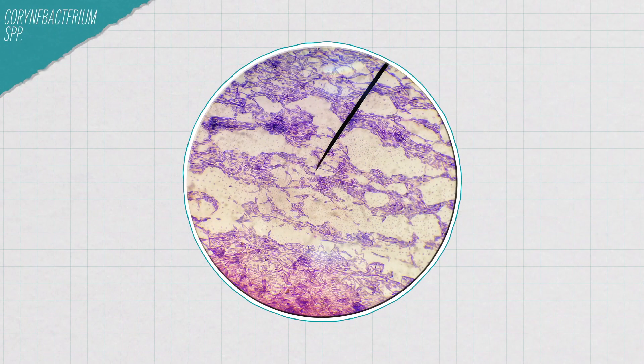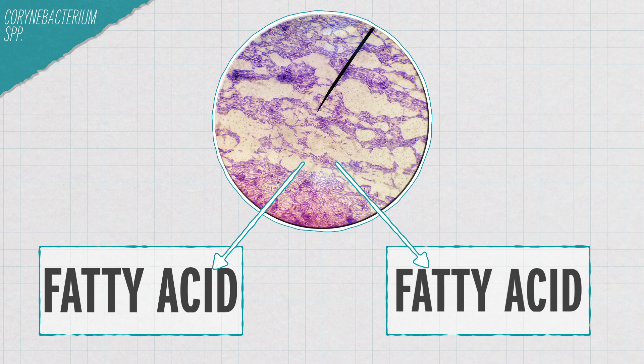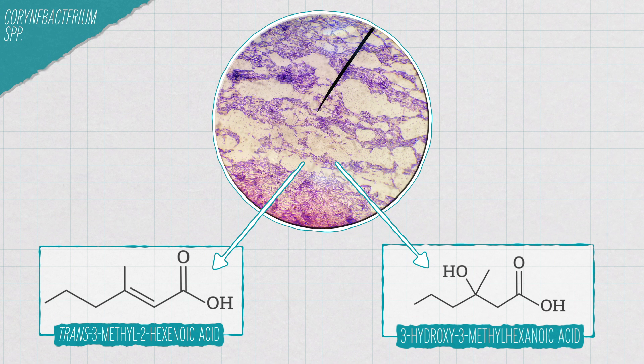We naturally produce oils or fatty acids that keep our skin hydrated and healthy. Cats and dogs do the same. Bacteria can break down those fatty acids into compounds that smell, and if you're sweaty, the bacteria might have even more fatty acids to work with. Researchers found that a bacterial species in the Corynebacterium genus produces enzymes that release fatty acids specifically found in human underarm sweat — trans-3-methyl-2-hexanoic acid, as well as 3-hydroxy-3-methyl-hexanoic acid.